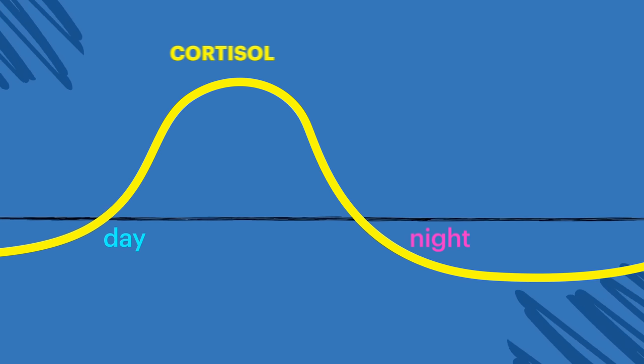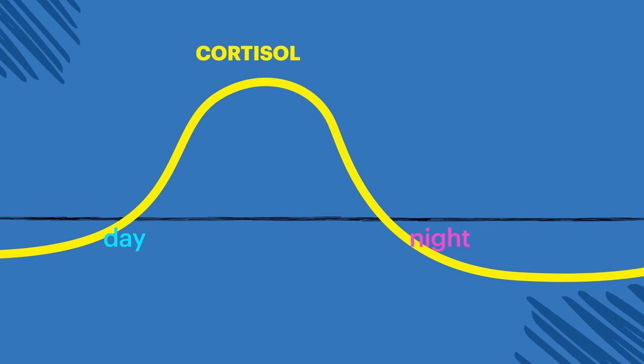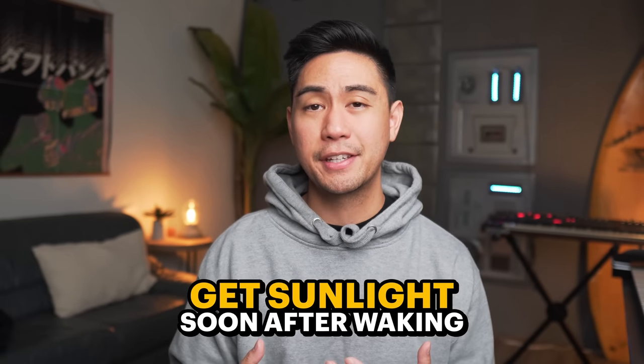But there are going to be days when I'm feeling lazy, I snooze a lot, I'm unable to convince myself to get out of bed, and sometimes I don't even see light until like 11am or noon. What happens is my cortisol spike gets shifted to later, and I'll still be wide awake at midnight when I'm trying to sleep. So the goal is to get sunlight soon after waking, and doing this consistently will anchor our circadian rhythm and make it easier to wake up around the same time every morning.